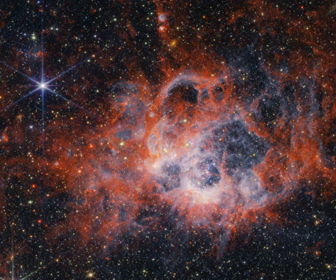In fact, among the star-forming regions within the local group of galaxies, NGC 604 is second in size only to 30 Doradus, also known as the Tarantula Nebula in the Large Magellanic Cloud.